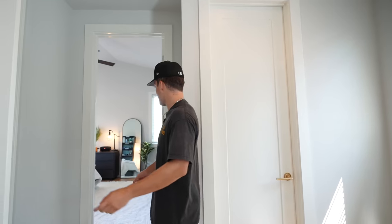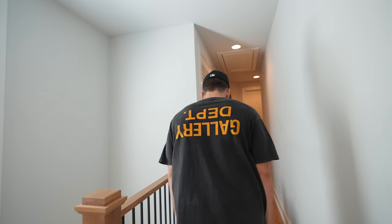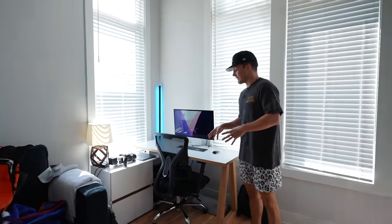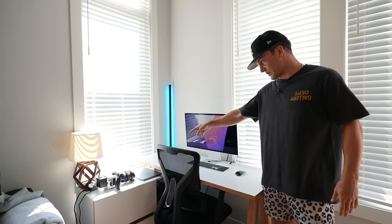Should I do my room first or next? Actually, I'm gonna save my room for last. Down the hallway — this is where I do all my videos. I actually spend a majority of my time in this room: the media room slash office.